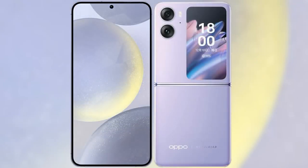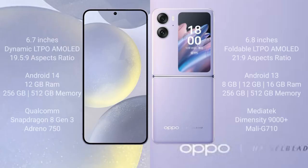I will compare the new Samsung Galaxy S24 Plus with the Oppo Find N2 Flip. The Samsung Galaxy S24 Plus comes with a 6.7-inch Dynamic LTPO AMOLED display with an aspect ratio of 19.5:9. The Oppo Find N2 Flip comes with a 6.8-inch foldable LTPO AMOLED display with an aspect ratio of 21:9.